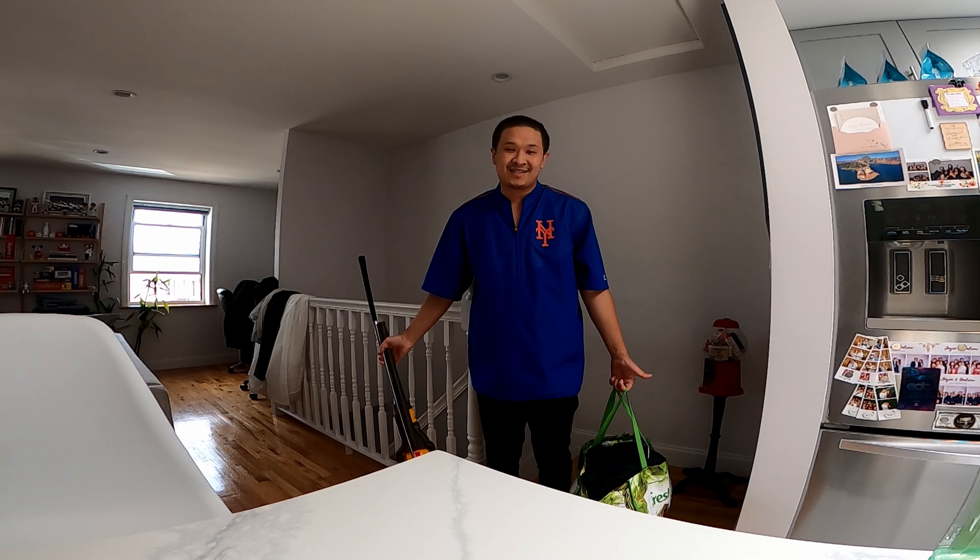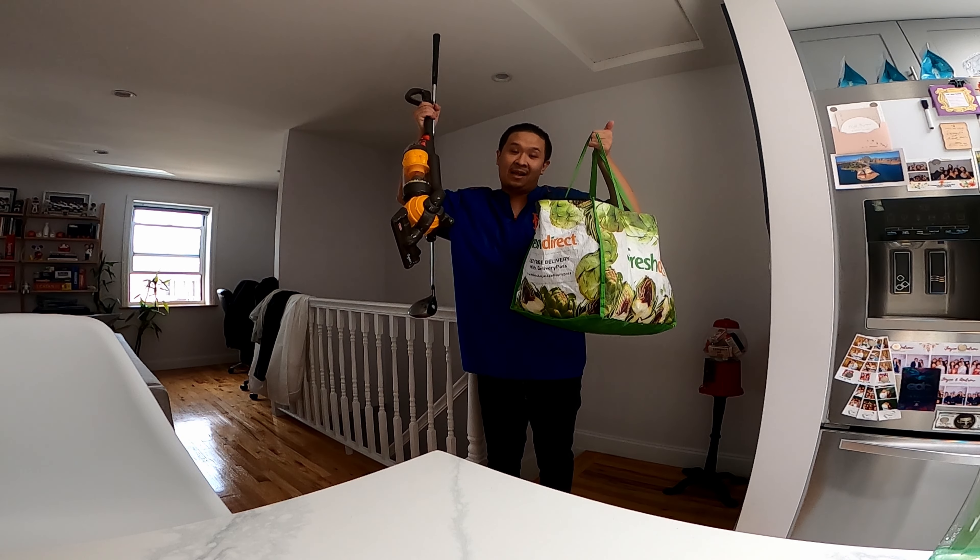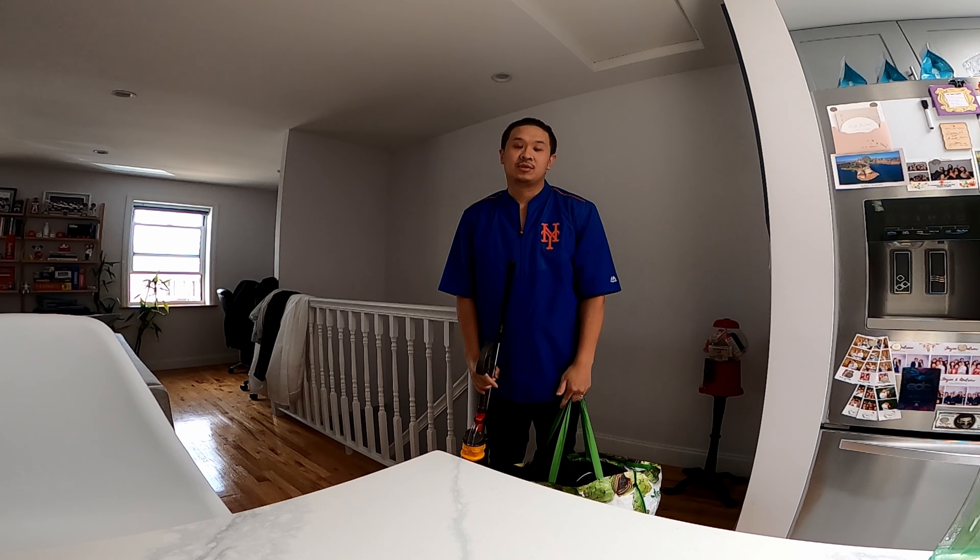What's up everyone? Just got back from Maine. We hit up a few thrift stores. This is all the stuff that I got. I'll run you through the comps real quick.